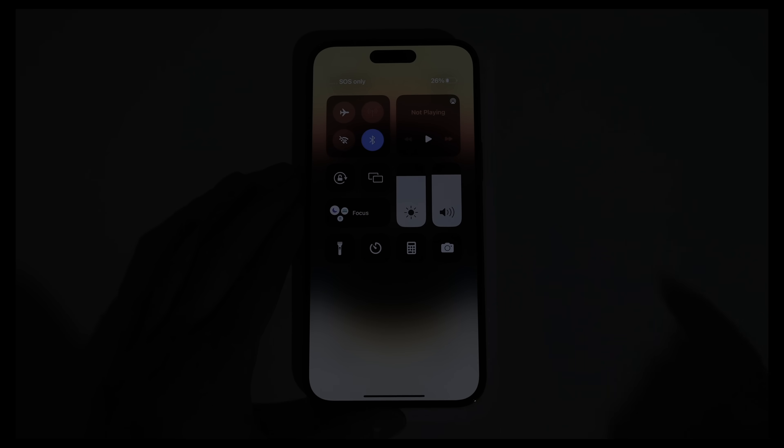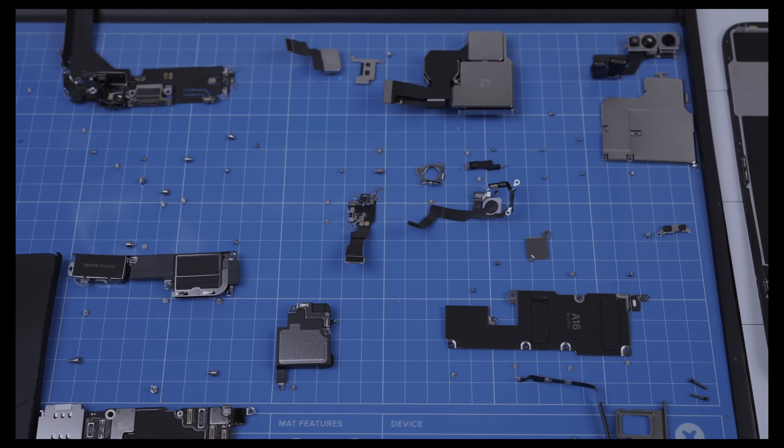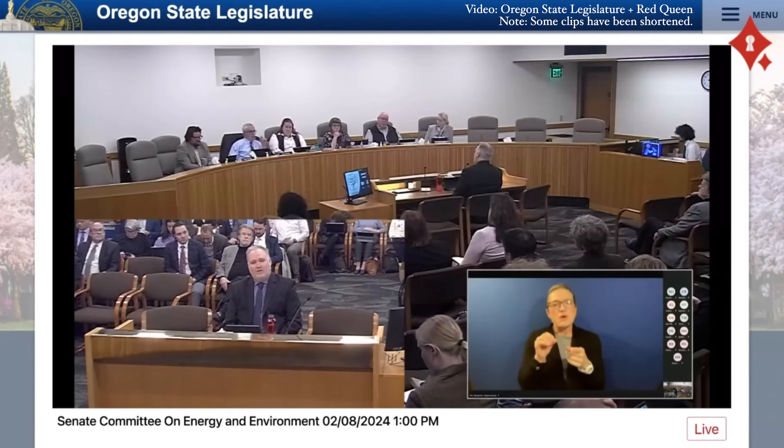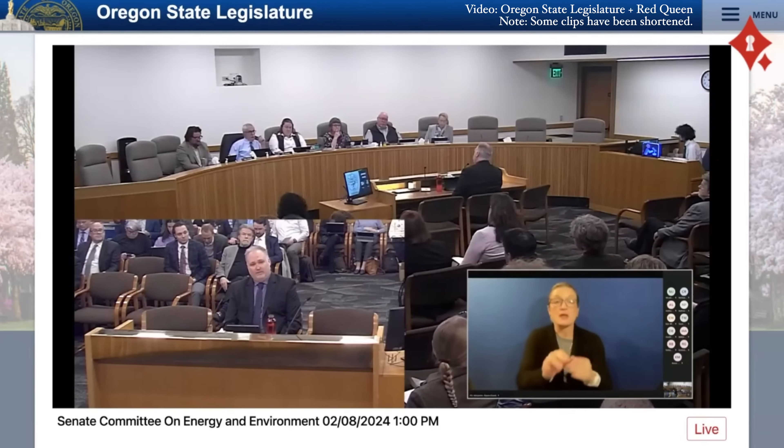"Is it fair for me to say that Apple doesn't use parts pairing to reduce functionality any more than necessary to keep the device operating?" "That's correct. As I said before, the only place we deliberately disable functionality is around the biometric sensors."